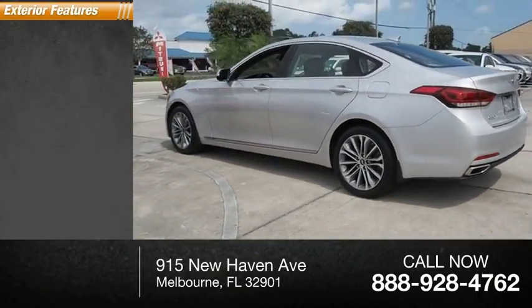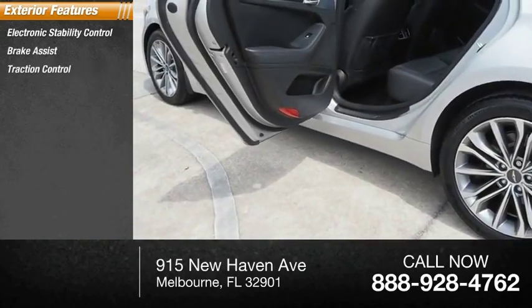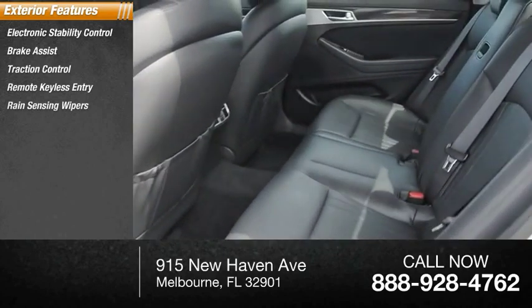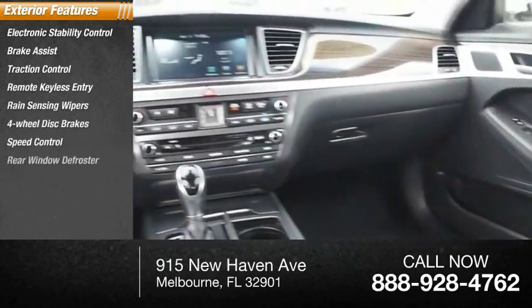Here are some of this vehicle's great options: electronic stability control, brake assist, traction control, remote keyless entry, rain-sensing wipers, four-wheel disc brakes, speed control, rear window defroster.